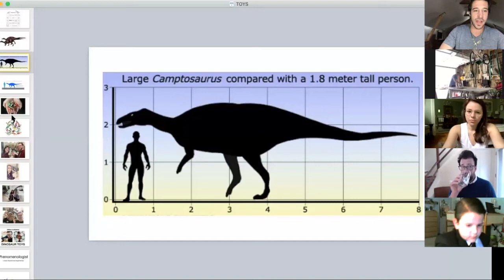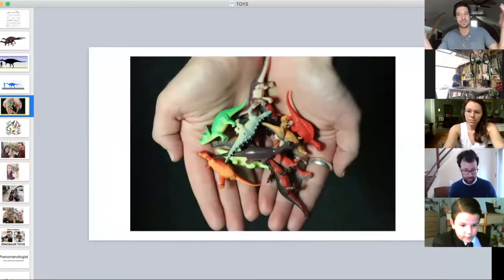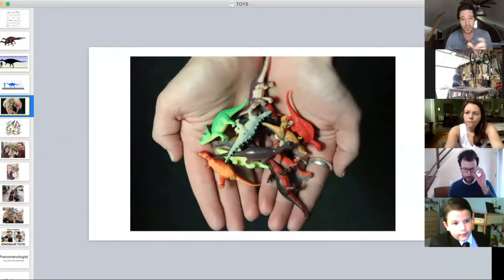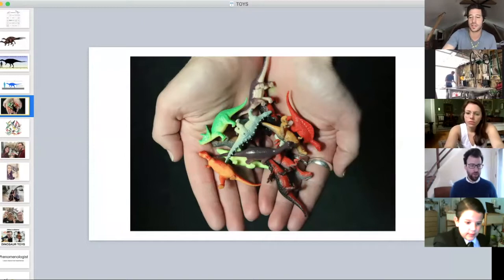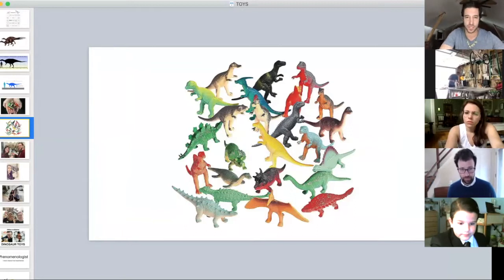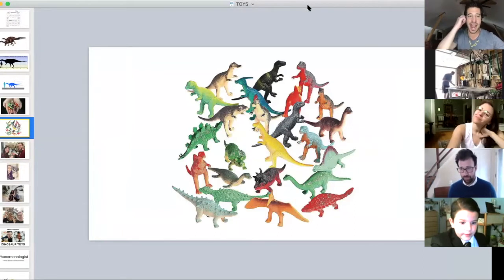Before we jump into that with Marcos, I want to say a quick bit about why I love dinosaur toys. There's one particular very small dino toy near and dear to my heart — this pile of them right here. You can find these on eBay — a pack of 72 for about eight or nine dollars. They're really small, and I use these during my tours at the American Museum of Natural History. It was almost an accident at the beginning.